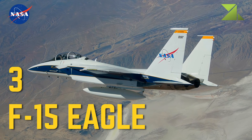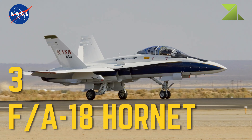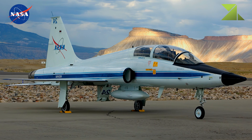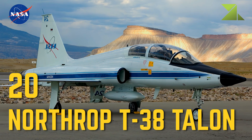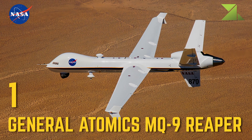3 McDonnell Douglas F-15 Eagle. 3 McDonnell Douglas F-18 Hornet. 20 Northrop T-38 Talon Trainer. 1 General Atomics MQ-9 Reaper — Research Platform.